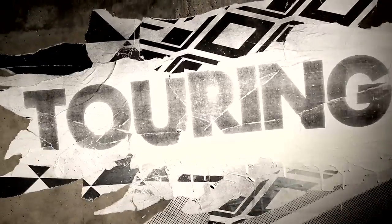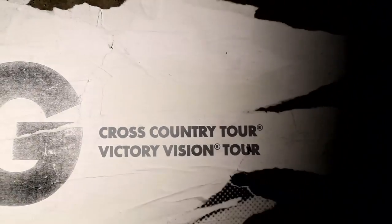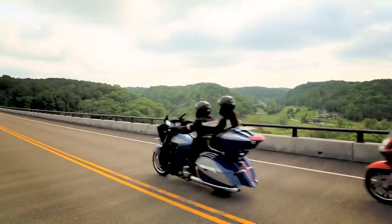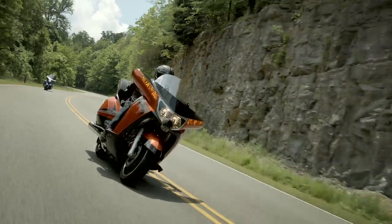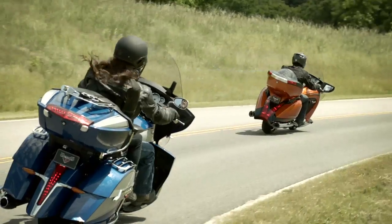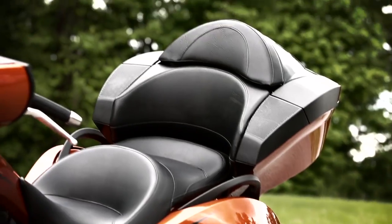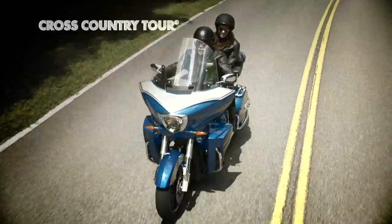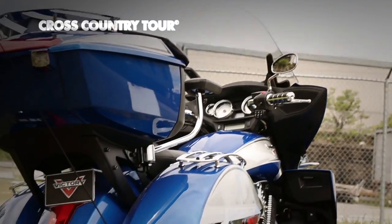For those who knock out the miles but don't want to fight the road, we brought back our one-two punch of the most comfortable touring bikes out there. We kept our fastest growing segment loaded with standard features to go the distance — cruise ABS, heated seats and grips, adjustable floorboards.